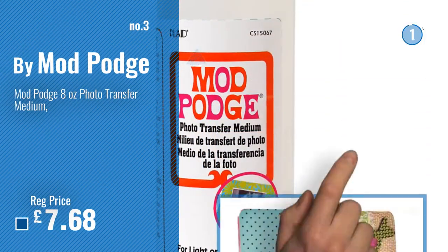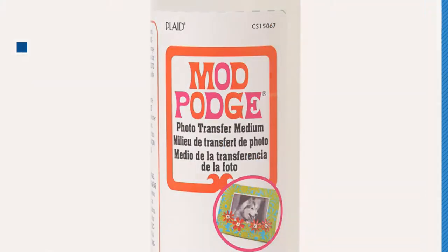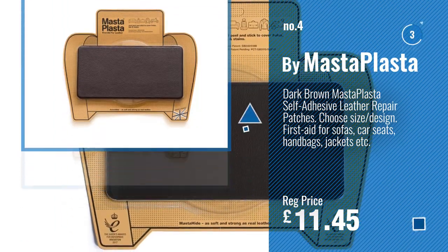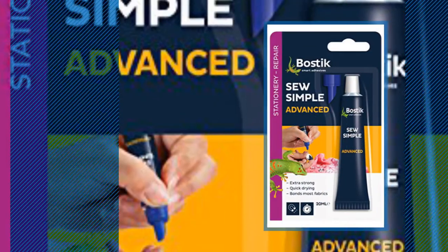For more info and great fabric adhesives, just click this circle. Number 4, by Master Plaster. Number 5, by Bostick.